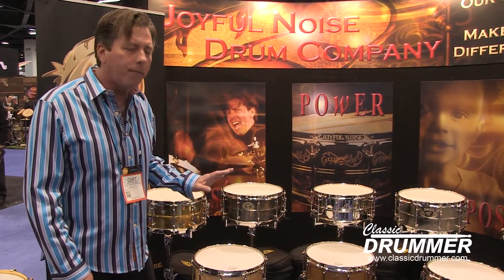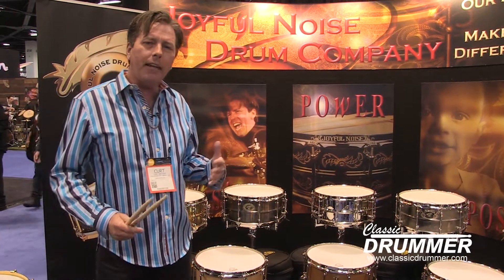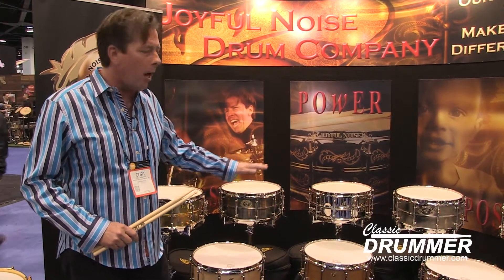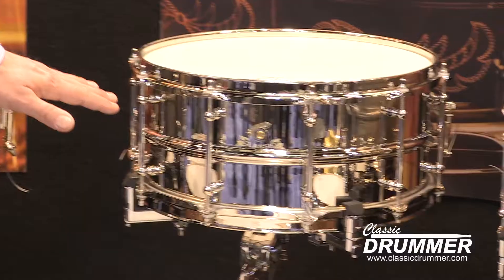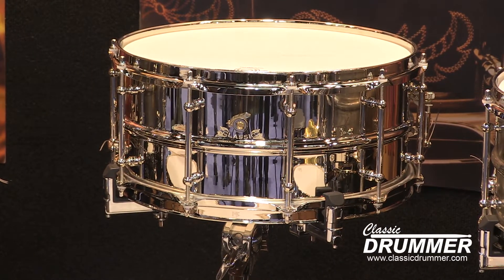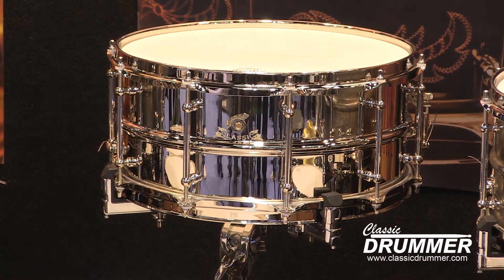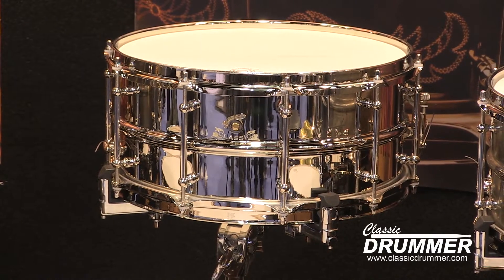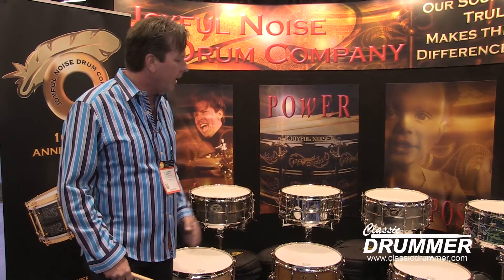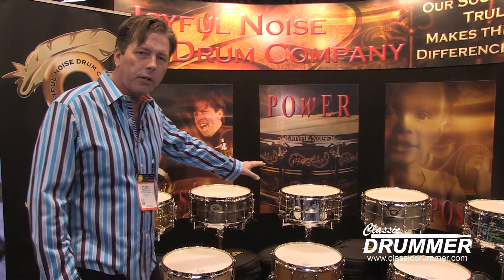A couple of new offerings. We offer both thick and thin shell metal shell. We have a new thin shell model called the Classic Standard, very akin to the 1920s and 1930s chrome over brass or nickel over brass drums. This drum has got tremendous talent. The Classic is one of our new thinner shell brass.